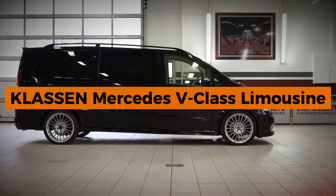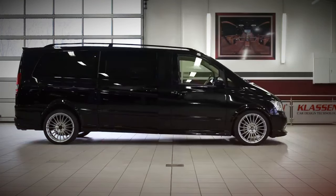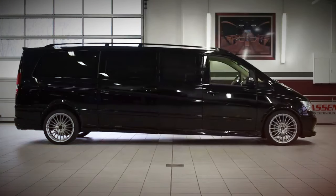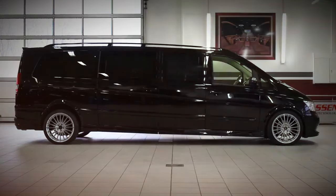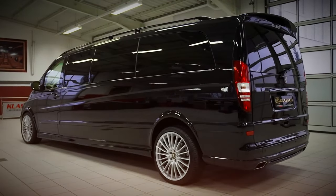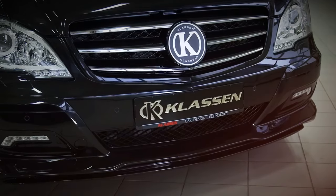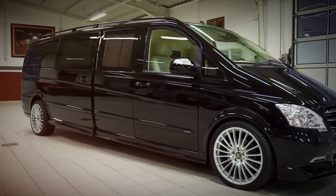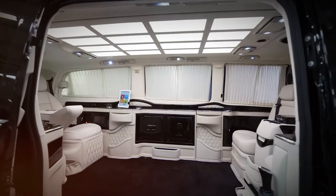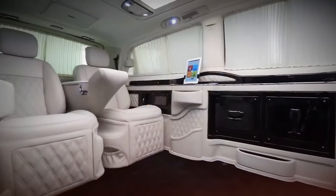Number 3: Klassen Mercedes V-Class Limousine. Klassen's Mercedes V-Class Limousine exemplifies the pinnacle of luxury vehicle conversion. The German aftermarket supplier Klassen transforms ultra-luxury vehicles into deluxe stretch limousines that meet the needs of the most demanding clients. This includes automating all door and curtain functions and giving the user complete control over everything from mood lighting to side panel operations through a touch-operable iPad. For those who prefer not to lift a finger, voice commands are an option.